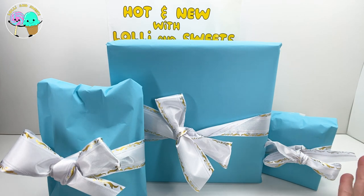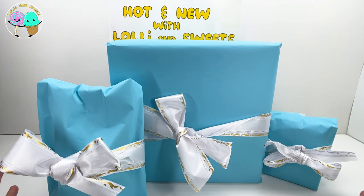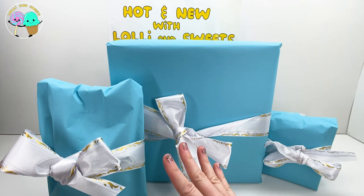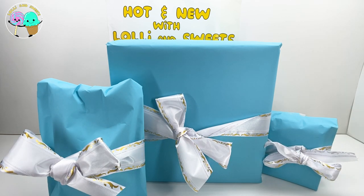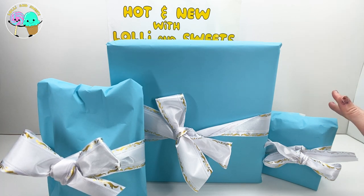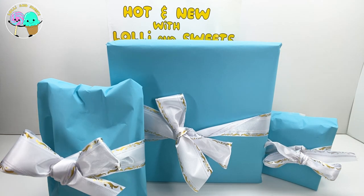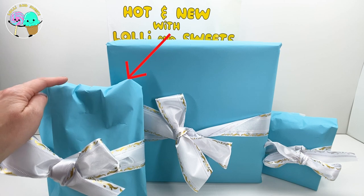Now Lollie and Sweets and boys and girls, as you can see, we have three mystery packages here with us today. We have this huge mystery package - it's even covering up our sign, it's so big! We have this medium package over here and this little small package over here. Should we get started with our medium package on the left or our small package on the right? Because you know we are saving this large package for the end. We are going to go with the medium package today.